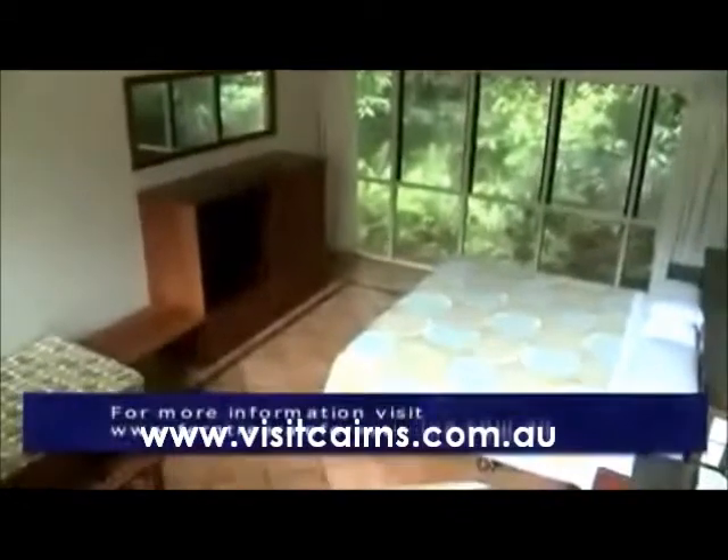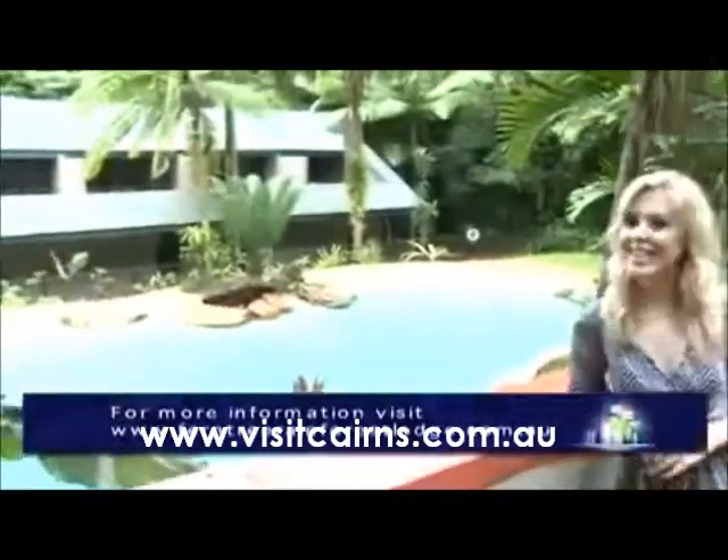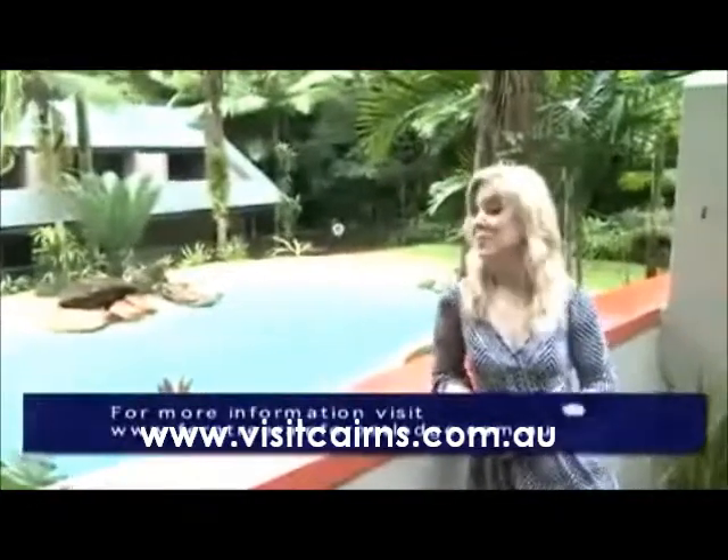The poolside room is perfect for couples, featuring all your usual luxuries including TV and air conditioning. And as the name suggests, you have a wonderful poolside view.